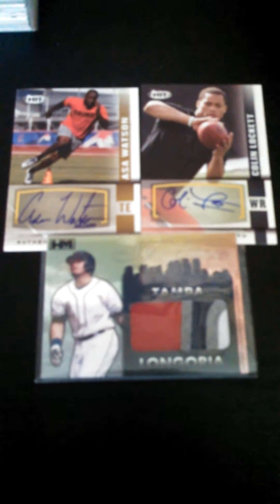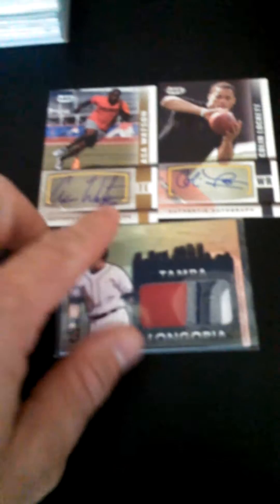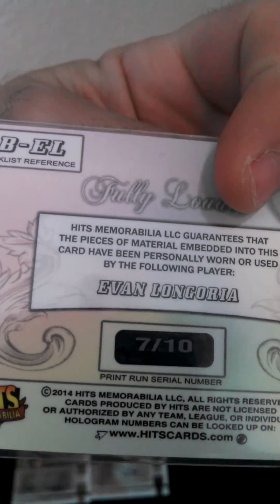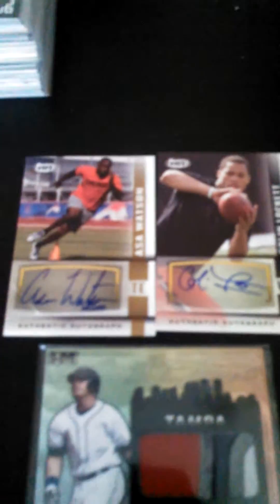I got a somewhat of a blind trade from Chris Gray. He gave me this from King of Stakes Hits memorabilia package — Evan Longoria patch numbered 7 of 10. That's my first Hits memorabilia card. He threw in two extras: Colin Lockett and Asa Watson Autos.